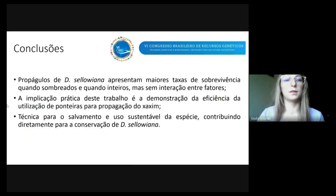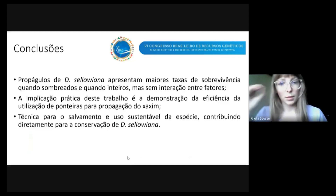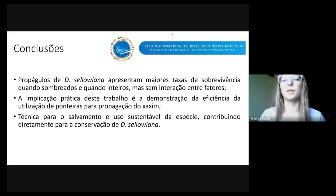Como conclusões, a partir dos objetivos e dos resultados encontrados, podemos concluir que os propágulos de Dicksonia sellowiana responderam individualmente aos fatores testados, mas não houve interação entre eles. Esse trabalho é muito importante porque demonstra como é eficiente usar ponteiras para a propagação do Chaxim, que é uma informação nova na literatura. Esse resumo demonstra uma técnica que pode ser muito útil para o salvamento e para o uso sustentável da espécie, contribuindo diretamente para a conservação do Chaxim.